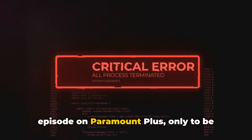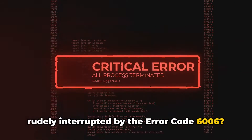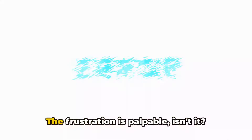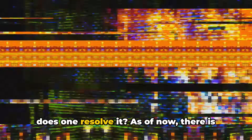Ever been in the middle of a gripping episode on Paramount Plus, only to be rudely interrupted by error code 6006? It flashes on the screen reading: 'Sorry, this video is currently unavailable, please try again.' The frustration is palpable — but what exactly is this error and how does one resolve it?